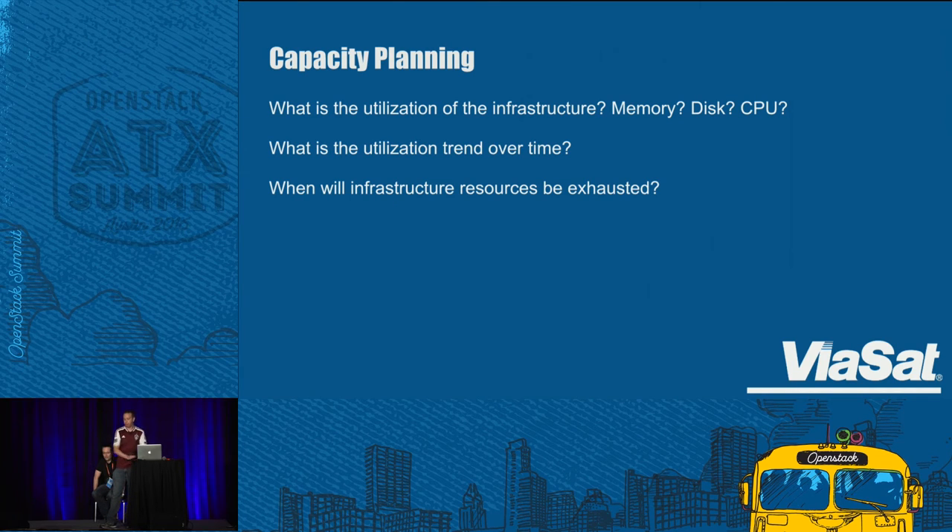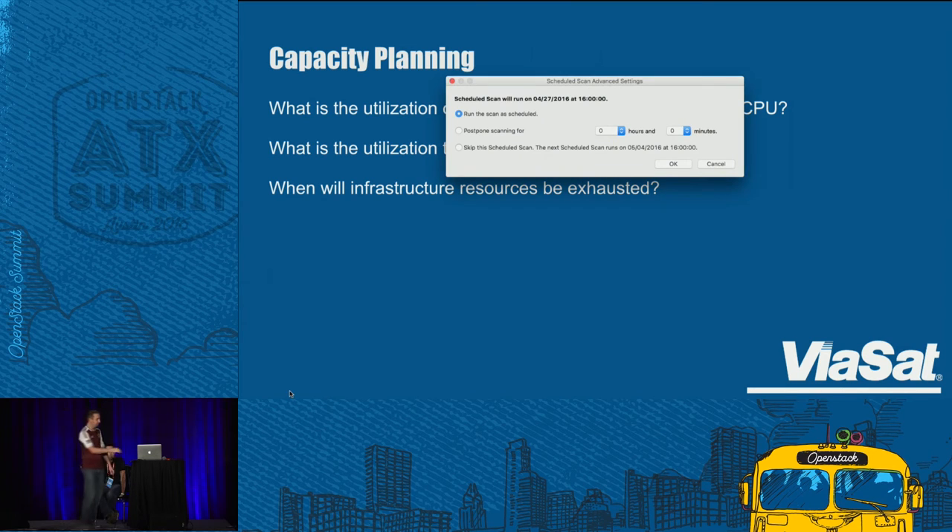For capacity planning: what is the utilization of the infrastructure? Where is it coming from — memory, disk, CPU? What is the utilization trend over time? Capacity information is great point-in-time, but it's really critical over time. A week view will look very different from an hour view. You need to know: are you running out of capacity just today? Is this a normal ebb and flow — the business spins up Monday, uses all capacity, then trails off? Do you really need to invest in more hardware, or can you work within your current footprint? When will infrastructure resources be exhausted? A good 30-day view gives you visibility into patterns, ups and downs.